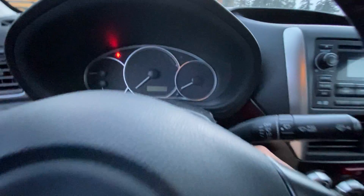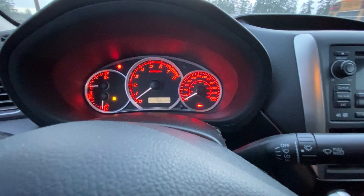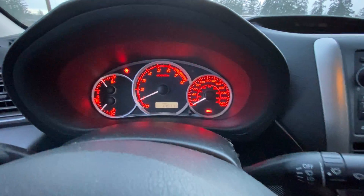And for mileage, this car has 139,313 kilometers.